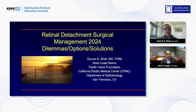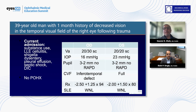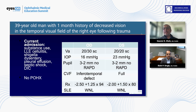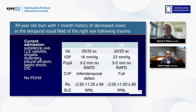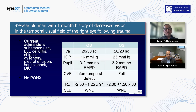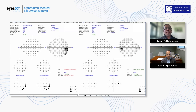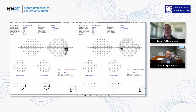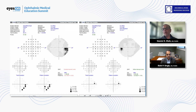This was a 39-year-old man who had decreased vision in the right eye. He has many medical issues as well, but his vision was quite good in general — he had a visual field deficit. When we saw him, you can see the visual field deficit in his right eye, and the left eye was normal.